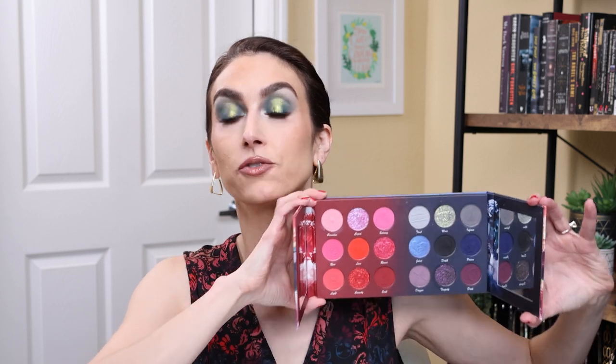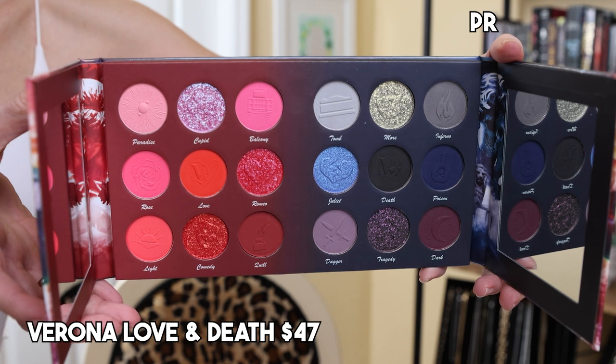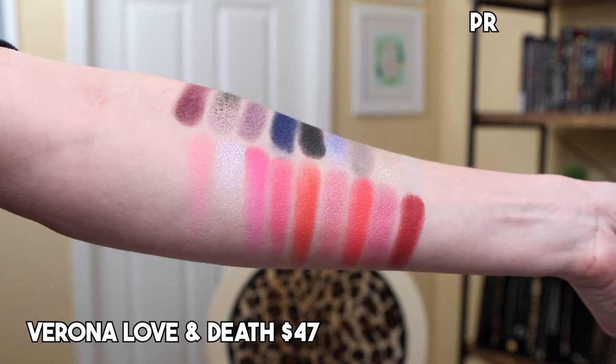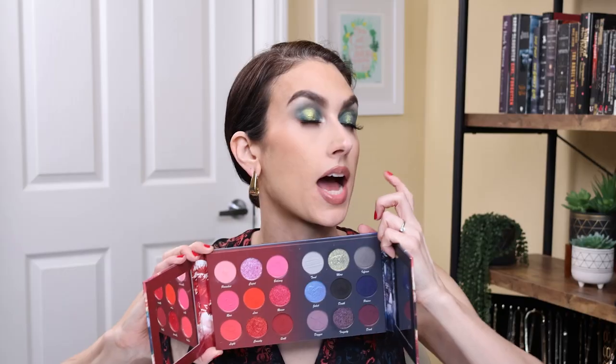Coming in at number five, I have the Verona Amore Immorte. This was their Valentine's Day release of 2023, inspired by Romeo and Juliet in Verona, Italy. This palette has two sides — a love side and a death side. They're mixing it up and trying new things with different layouts. I really enjoy this as a Valentine's Day release because you have traditional Valentine's Day reds and pinks on one side, but then you have the dark side. For me personally, I love this smoky deep side — I created a beautiful look with it that I really enjoyed.